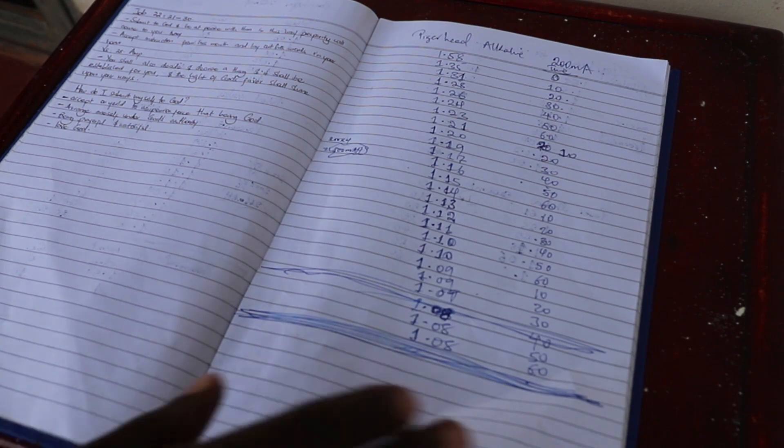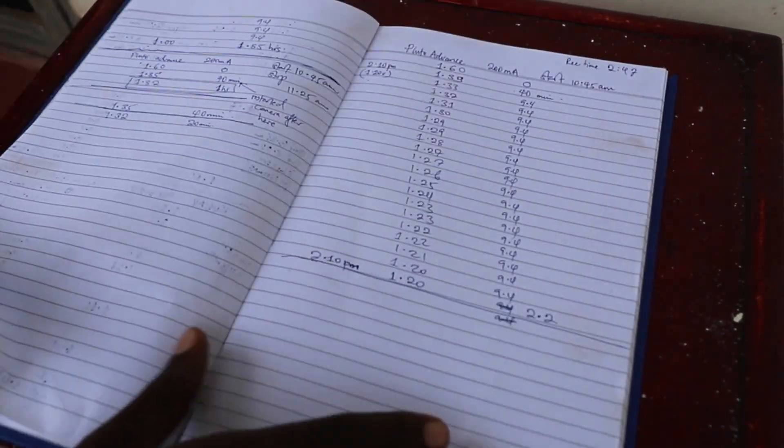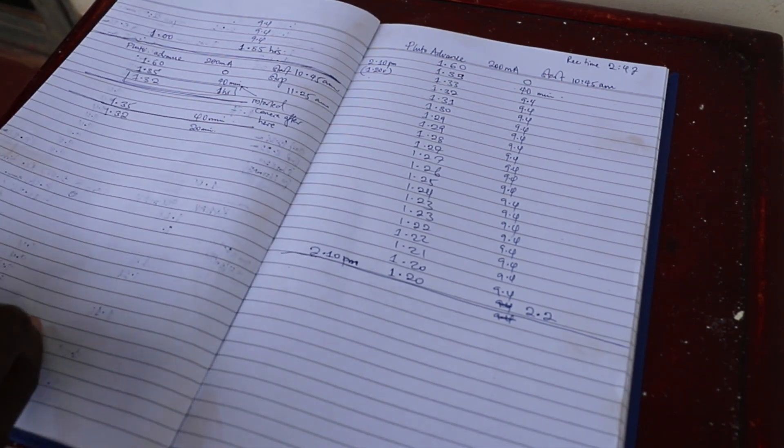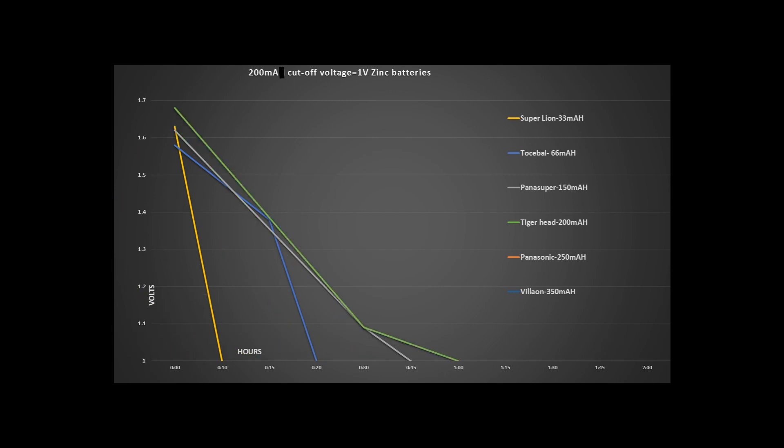After a couple of days of tests and observations, I had several pages of recordings. For the zinc batteries at a discharge current of 200 milliamps: Superlion in 6th position, Tosbal in 5th, Panasuper in 4th, Tigerhead in 3rd, Panasonic in 2nd, and Villa-On in 1st position.